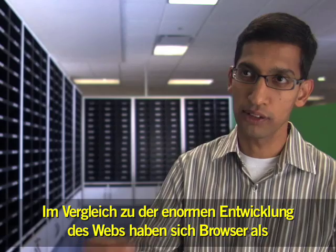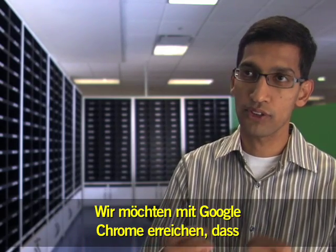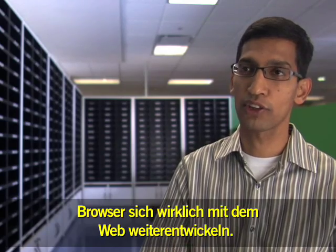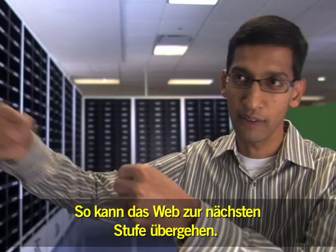For how much the web has evolved, the browsers as a platform haven't evolved that much. What we are trying to do with Chrome is to make sure the browsers are really evolving along with the web, so the web can evolve to the next level.